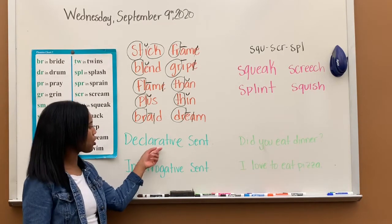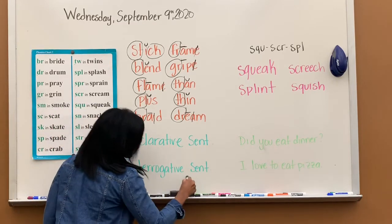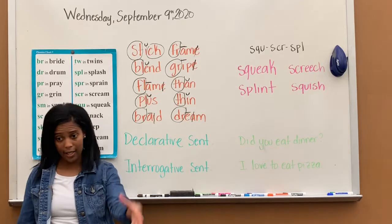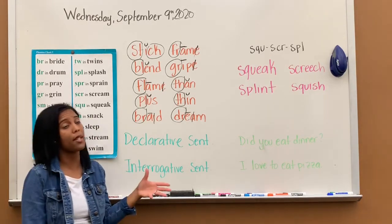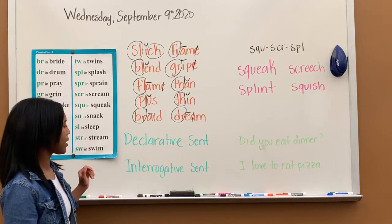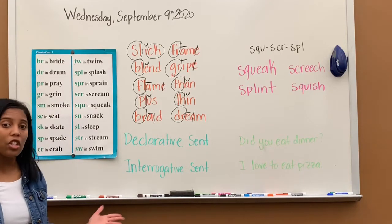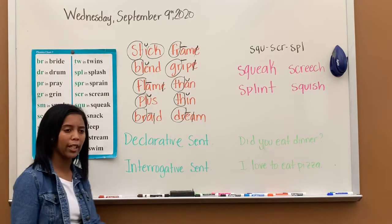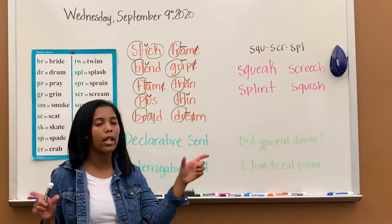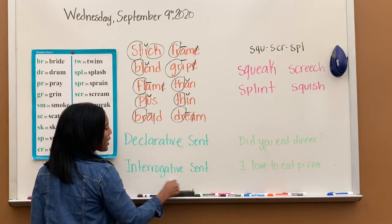So yesterday we learned the two types of sentences: declarative sentences and interrogative sentences. Declarative sentences tell us something and give us information — also called a statement sentence. Interrogative sentences are question sentences. Remember, like the police interrogate someone? Interrogative and interrogate are the same — they question. So an interrogative sentence is a question sentence asking you something.